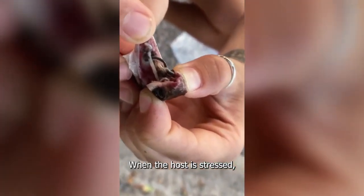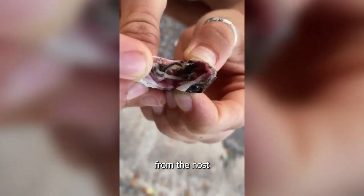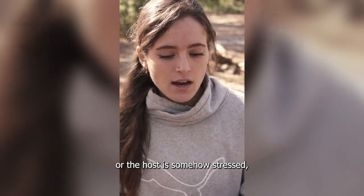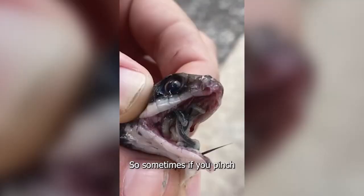When the host is stressed, the parasites move out of the lungs. If they're not getting oxygen from the host, or the host is somehow stressed, they will come out of the mouth. So sometimes if you pinch the pygmy's mouth open, you can see them coming out.